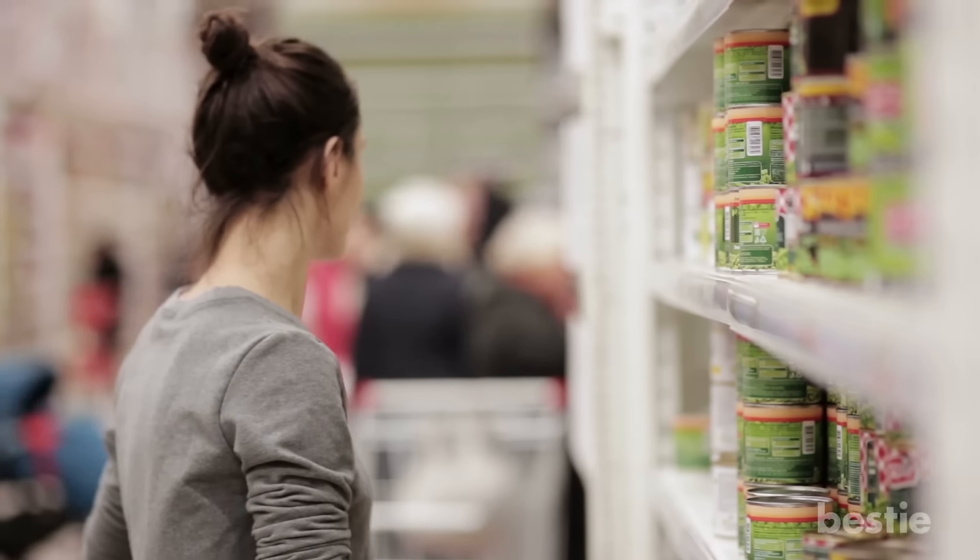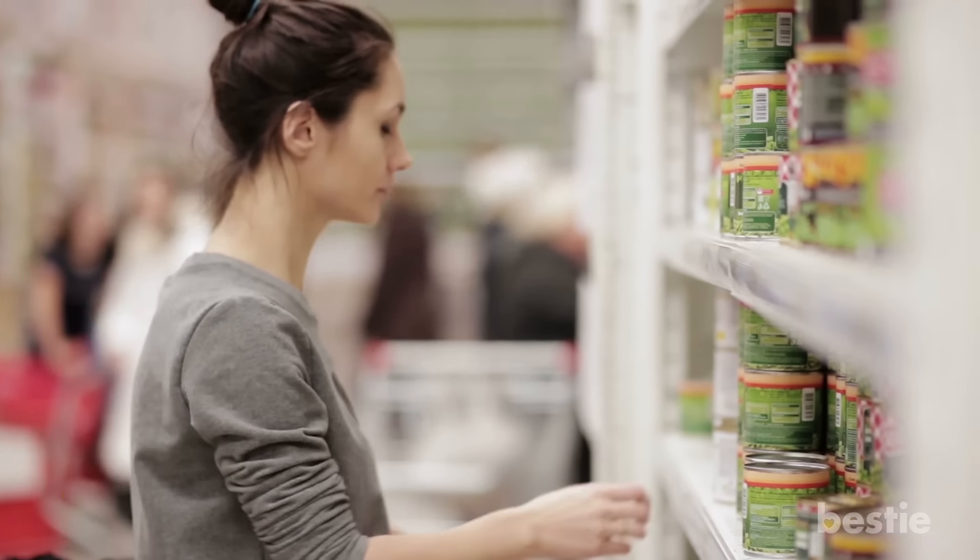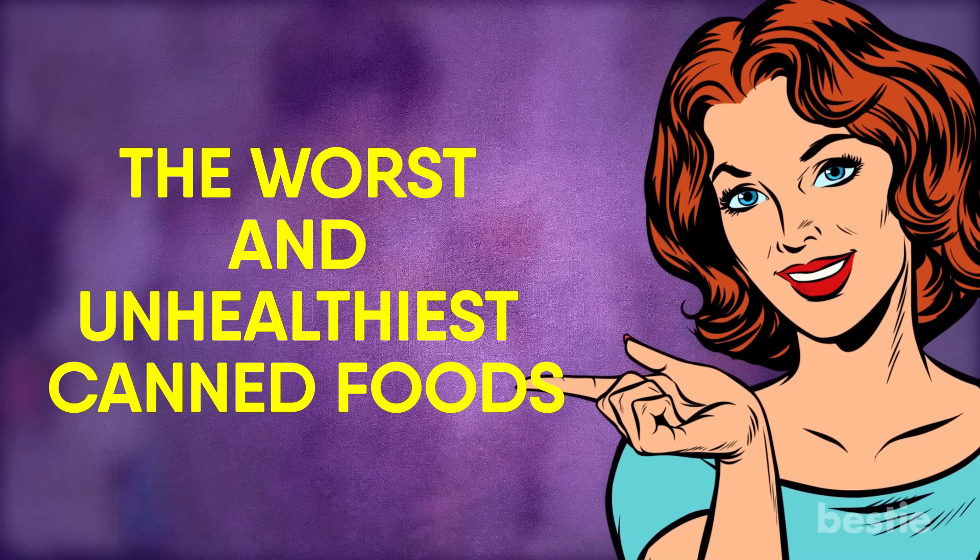Now that we've talked about the healthiest canned foods, it's time we look at the other end of the spectrum. Let's talk about the worst and unhealthiest canned foods.